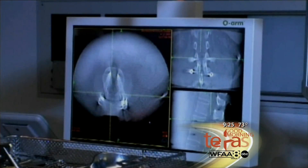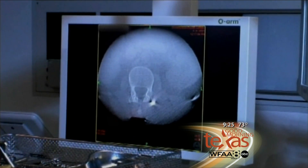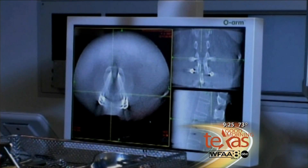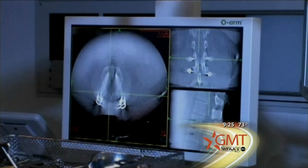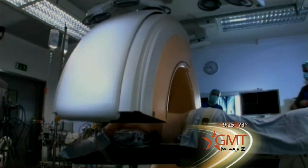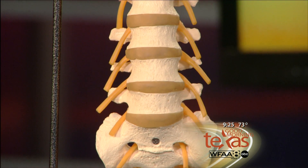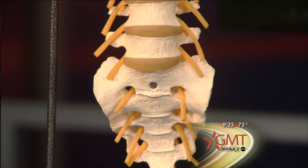How exactly does the O-arm imaging system and navigation technology work and benefit the patient? This has added a greater degree of safety than I ever imagined. I performed my first minimally invasive spine surgery in 1999 and never imagined this would take place. Basically, what this can do is allow us to see exactly where we need to be, get in and be as precise as needed, and then when we're done we're actually able to image again and confirm we accomplished what we needed to accomplish.